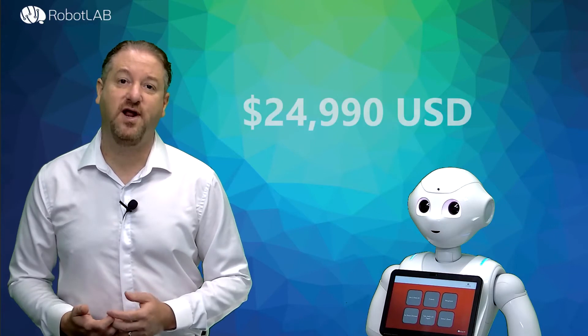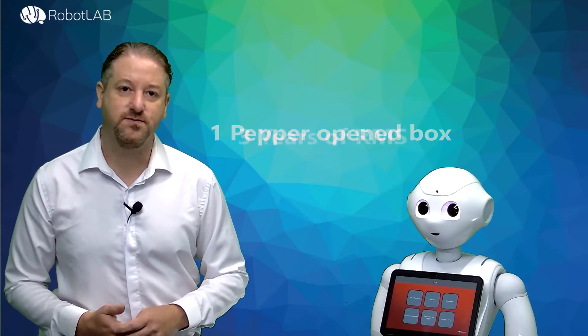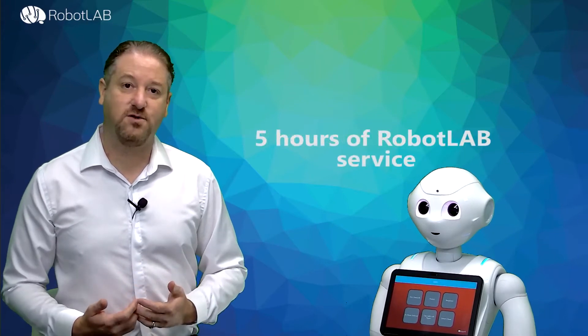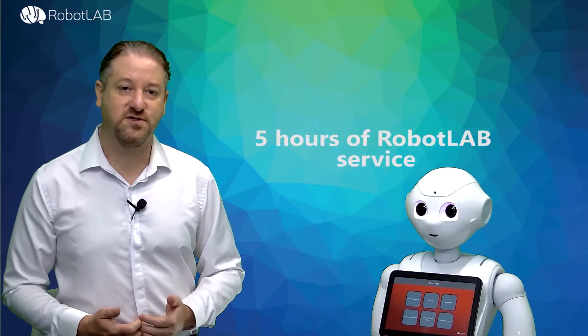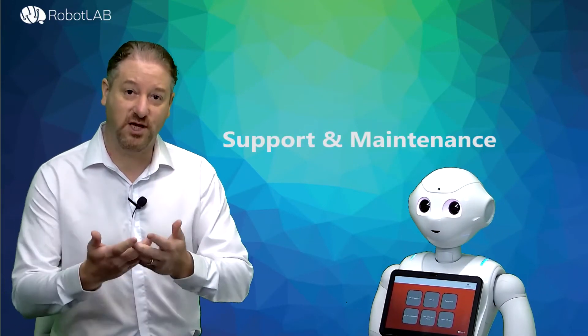The package costs $24,990. It includes one Pepper robot — open box but certified by our technicians — three years of the robot management system, five hours of our professional services to create the content for you, and support and maintenance that you need in order to make this robot useful in your settings. So for $24,990, you actually get three years of an entry-level worker that can automate the customer experience for you.